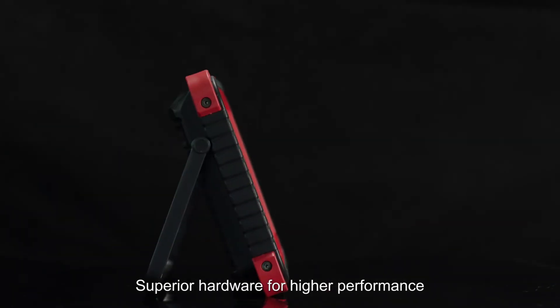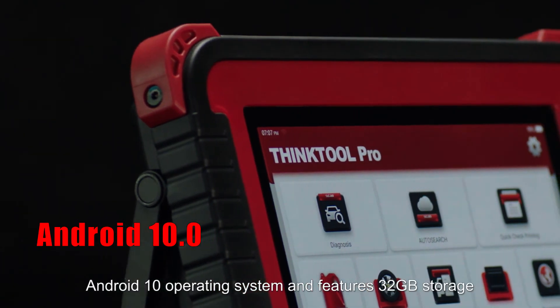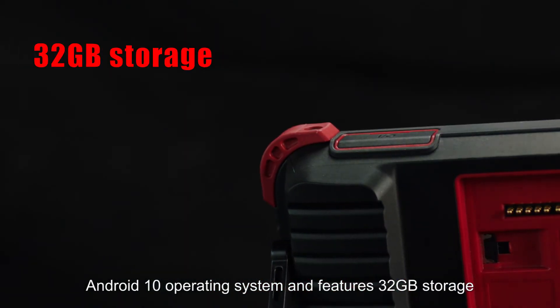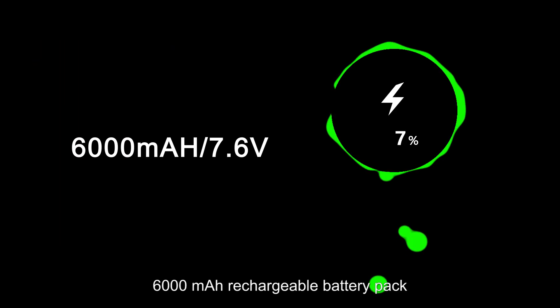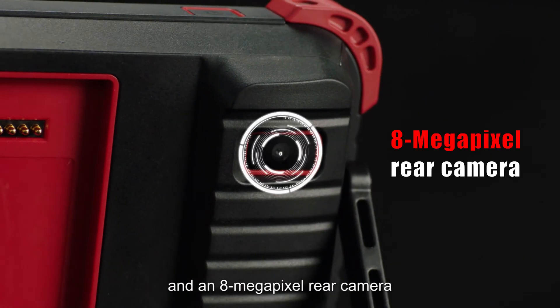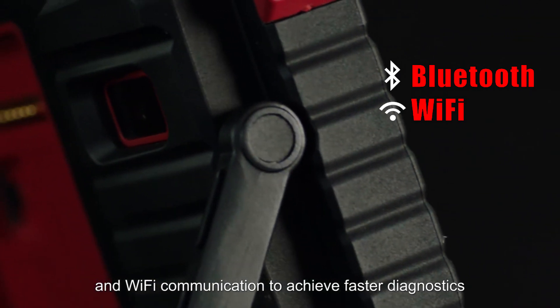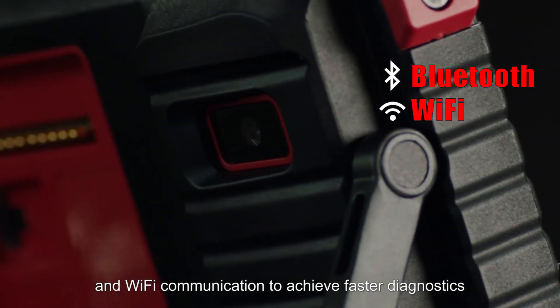Superior hardware for higher performance. The ThinkTool Pro is based on the Android 10 operating system and features 32GB storage, a 6000 mAh rechargeable battery pack, an 8 megapixel rear camera, and a Diagnostic VCI that supports Bluetooth and Wi-Fi communication to achieve faster diagnostics.